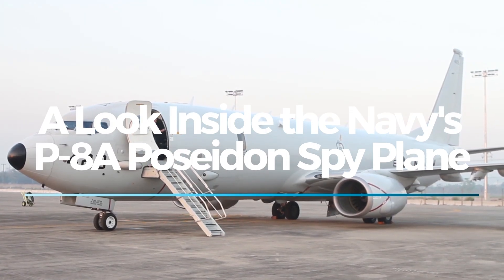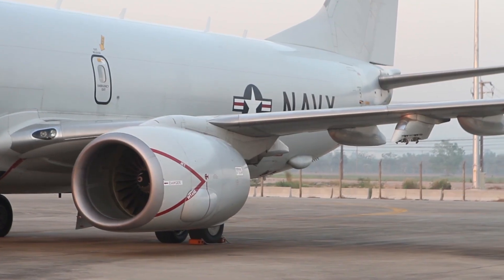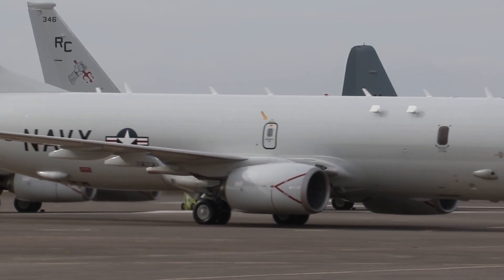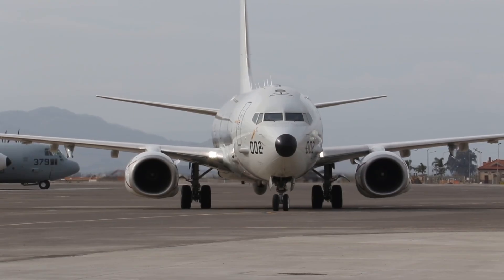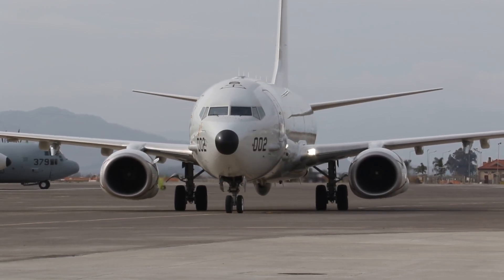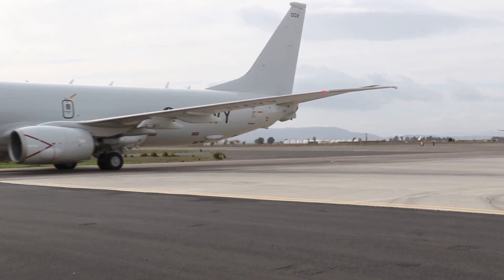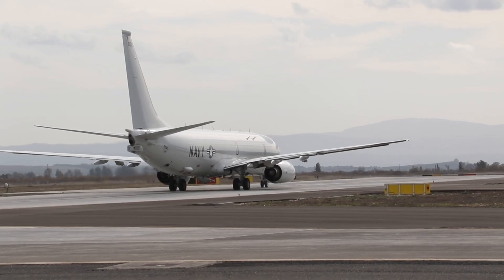The P-8A Poseidon, developed by Boeing, stands as one of the most sophisticated and versatile aircraft in the U.S. Navy's arsenal. Designed to replace the aging P-3 Orion, the P-8A Poseidon has emerged as a critical asset for the Navy since its introduction in 2013. What sets this aircraft apart is not just its impressive technological advancements, but also its ability to perform a wide range of tasks in various operational theaters around the world.